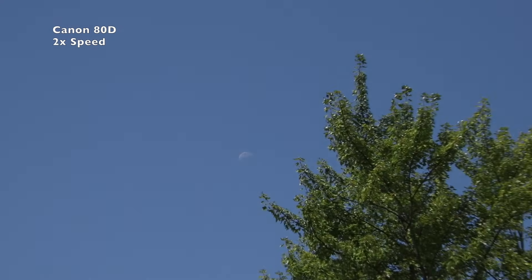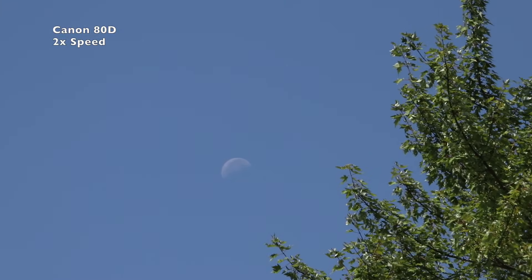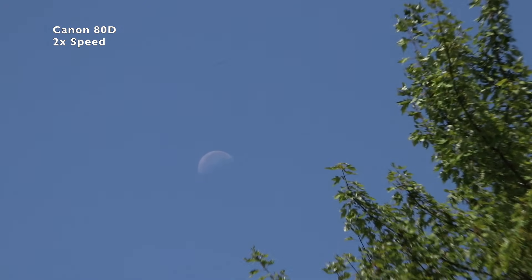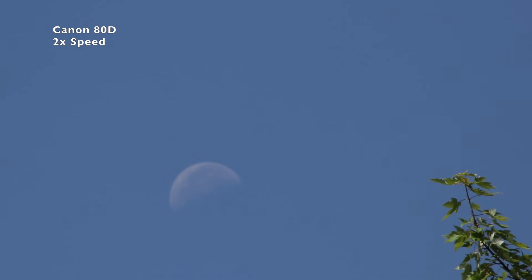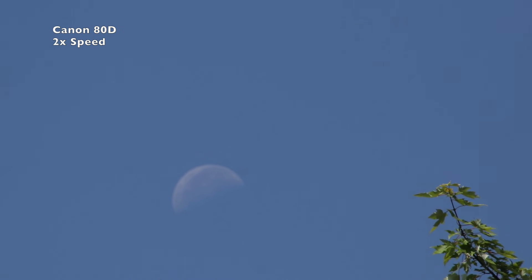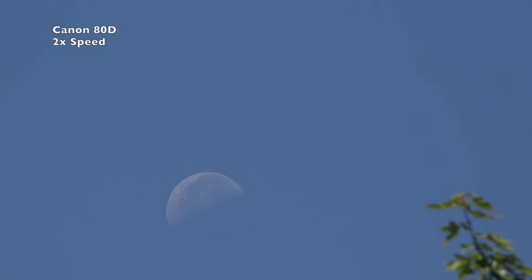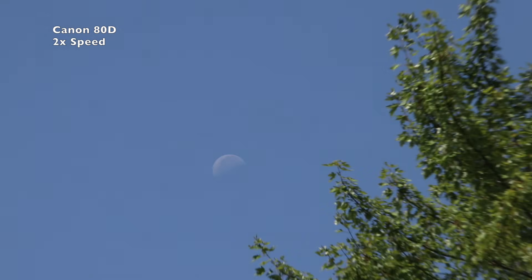At this angle we can get a better view of the moon over there in the west — our half moon there. And that's a cool look with the little tree branch here blowing in the breeze.